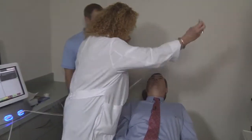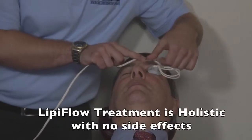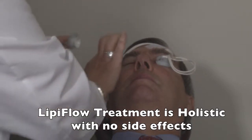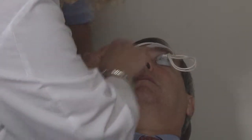Just look way up please. I've had this treatment myself and it's very comfortable — like a spa treatment. Now just look up please again, Dr. Donenfield. Hold and look down. The lid massagers have been gently inserted and the treatment is underway.